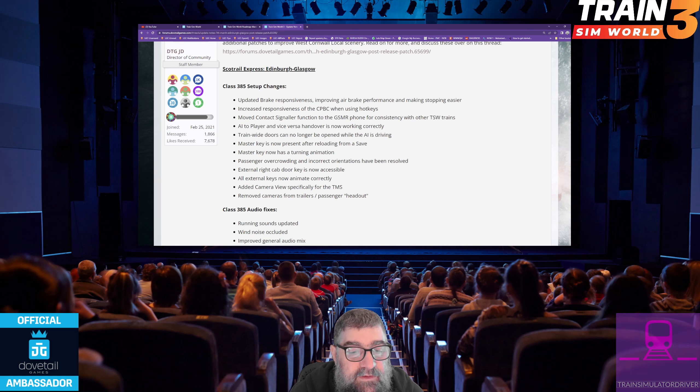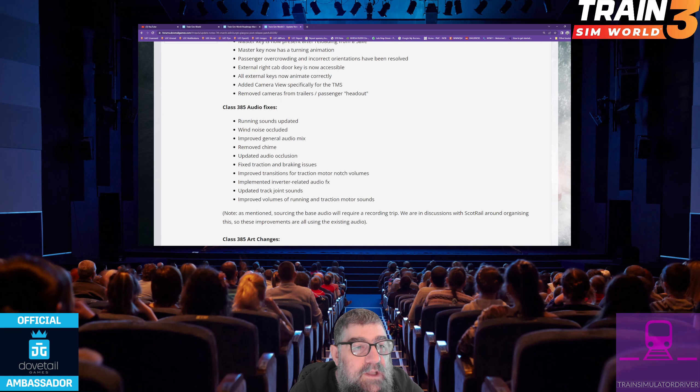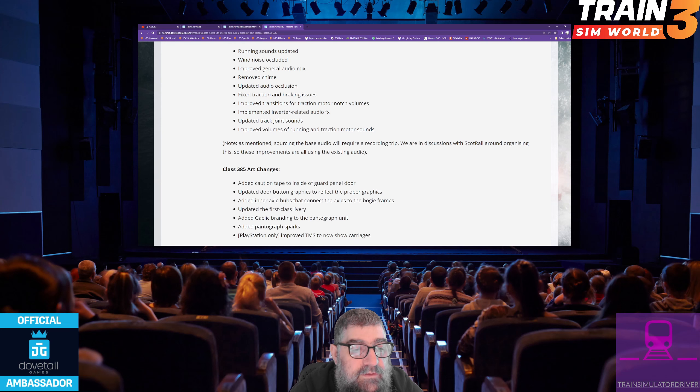Removed cameras from trailers and passenger head-out views. Class 385 audio fixes: running sounds updated, wind noise occluded, improved general audio mix, removed the chime, updated audio occlusion, fixed traction and braking issues, improved transitions for traction motor notch volumes, implemented inverter-related audio effects, updated track joint sounds, improved volumes of running and traction motor sounds.